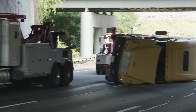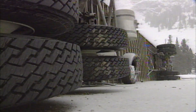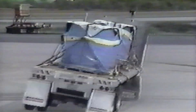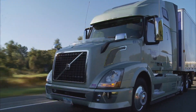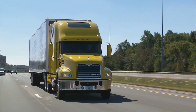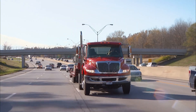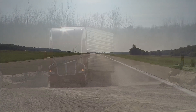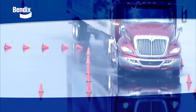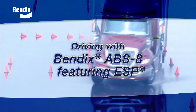As a commercial vehicle driver, you've probably seen something like this — or this — maybe even had this happen to you. Since you already know a lot about driving safely, you also know that the unexpected can happen with every type of truck, at any time of day, in any type of weather, on any type of surface. That's why Bendix created the ABS-8 featuring ESP, Electronic Stability Program.